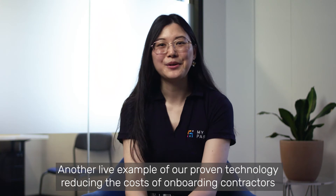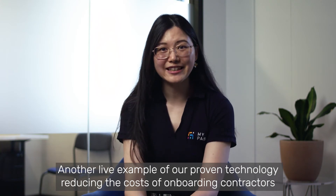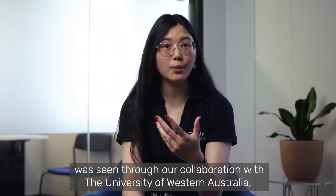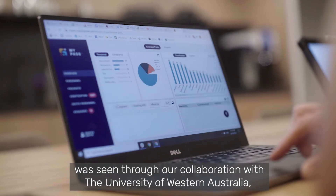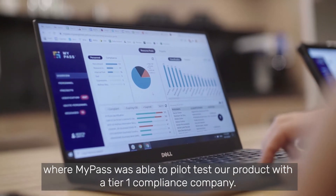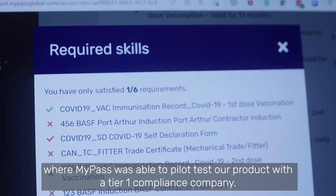Another live example of our proven technology reducing the cost of onboarding contractors was seen through our collaboration with the University of Western Australia, where MyPASS was able to pilot test our product with a T1 compliance company.